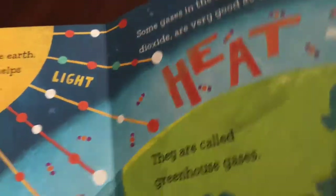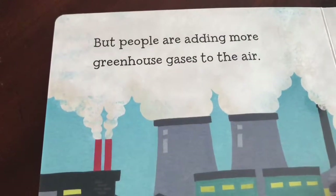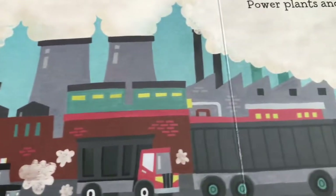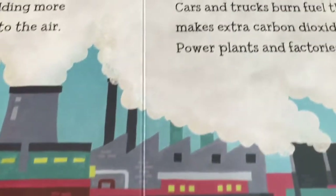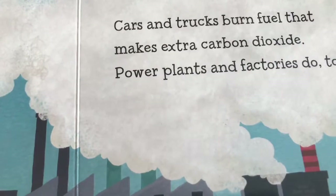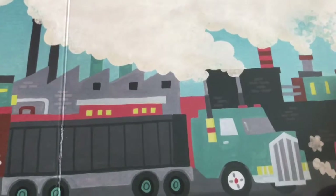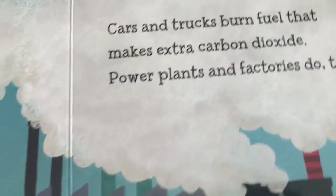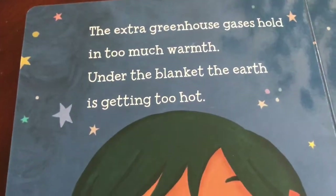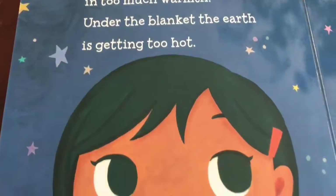Here's the Earth. The people are adding more greenhouse gases to the air. Look at all the greenhouse gases. Cars and trucks burn fuel that makes extra carbon dioxide. Power plants and factories do too. The extra greenhouse gases hold in too much warmth — under the blanket, the Earth is getting too hot.